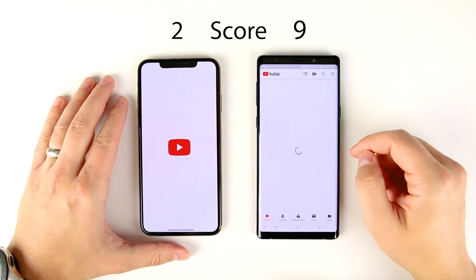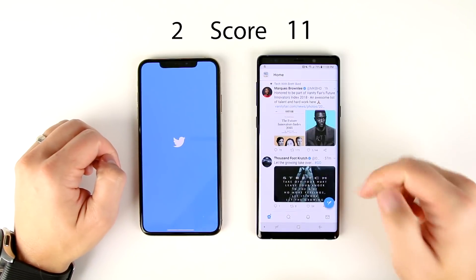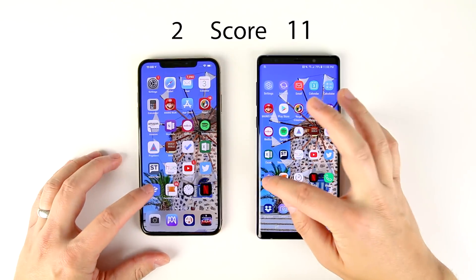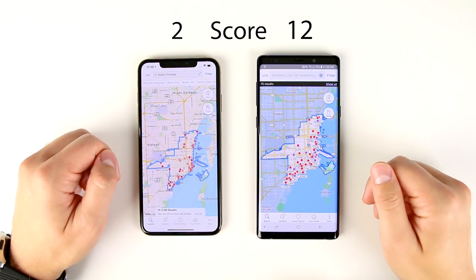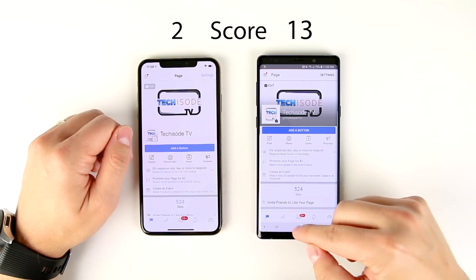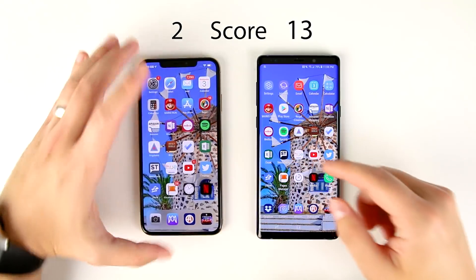Now we've got YouTube — again, faster on the Note 9. Twitter — faster on the Note 9 by a decent margin. Wow, so it looks like social media applications typically seem to be doing better on the Note versus the iPhone. Next we've got Zillow — faster on the Note 9, also by a decent margin. Pages Manager, another social application — faster on the Note 9 again. Clock apps — maybe faster on the Note 9, but that was so unbelievably close it definitely doesn't matter.